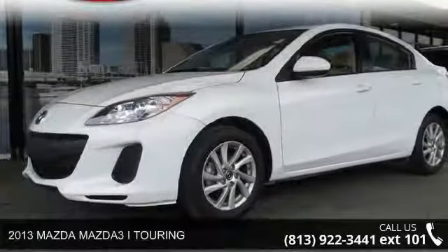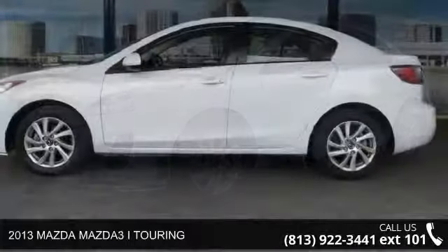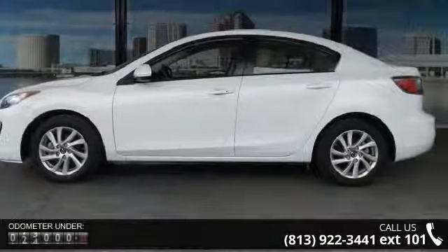Arrive in style with this 2013 Mazda Mazda 3. If you are looking for a first-rate auto, this one could be yours today.